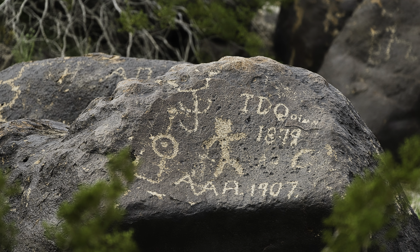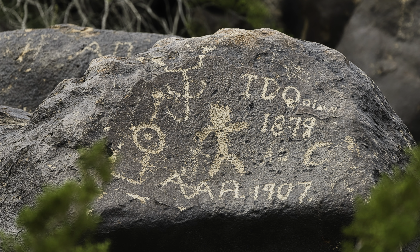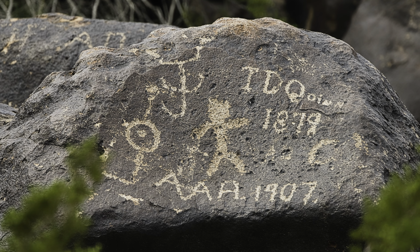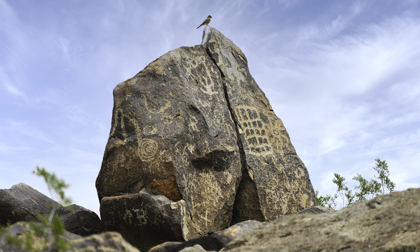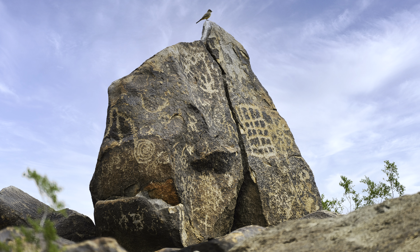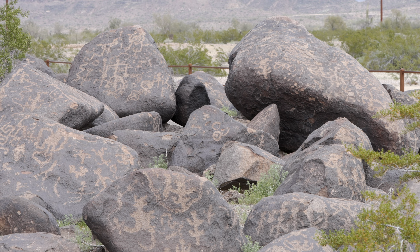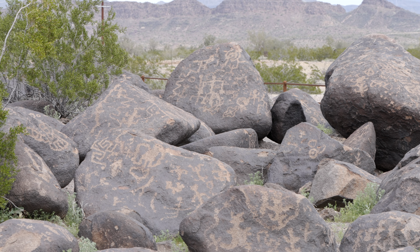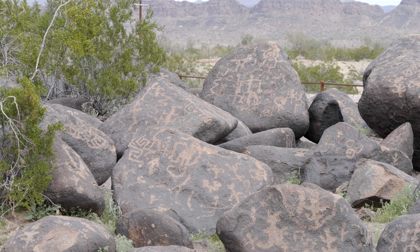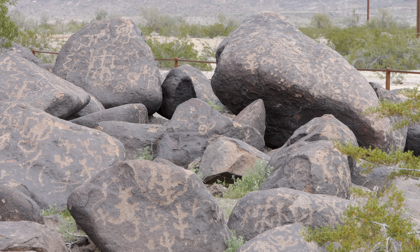Many of the petroglyphs have been destroyed by vandalism going back over 100 years. Fortunately, there are many good ones left to look at. If you happen to have an extra hour or two while driving on Interstate 8 in Arizona, it's really well worth the time to stop and take a look. There's even a campground there with toilets if you're inclined to spend the night, or you can do what we did — the overlanding way.